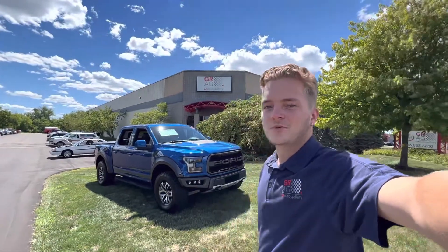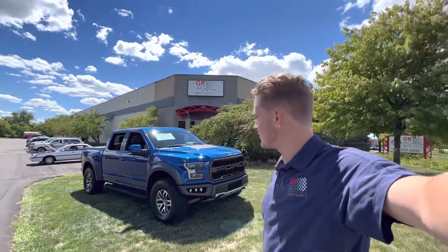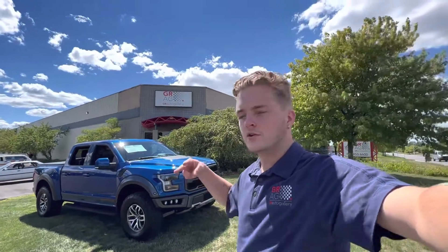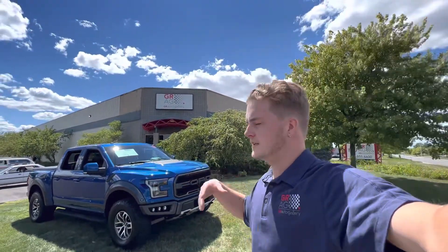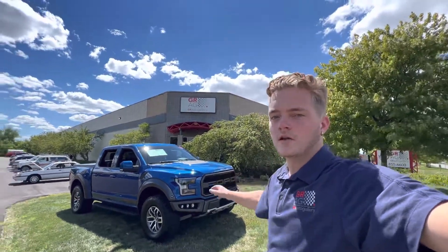How's it going everyone? Steve here with the GR Auto Gallery. Today I have the absolute pleasure of bringing you a quick video on this 2017 Ford Raptor. I just want to make a quick video so you get to see the truck in action and so you get to put a face to my name. I'm Steve, one of the sales managers here at the GR Auto Gallery. Let's hop right into the video and see what this truck is all about.